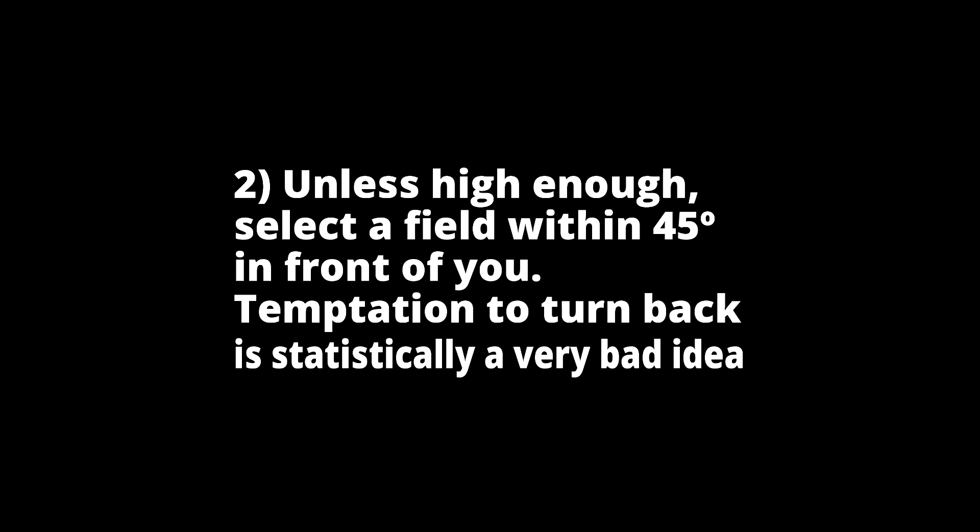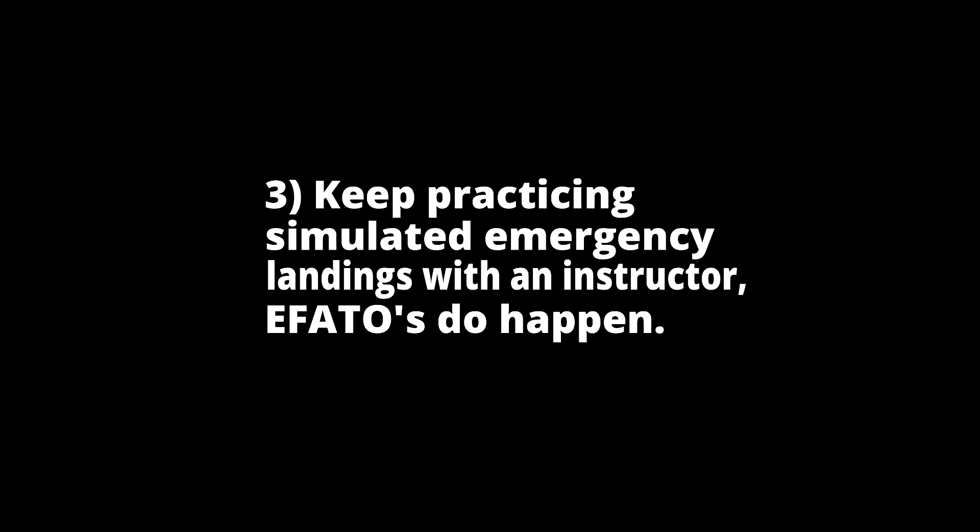Lessons learned: If an engine failure after takeoff occurs, immediately pitch down to the best gliding speed. Unless high enough, select a field within 45 degrees in front of you. The temptation to turn back is statistically a very bad idea. Keep practicing simulated emergency landings with an instructor — drills for engine failure after takeoff do help.